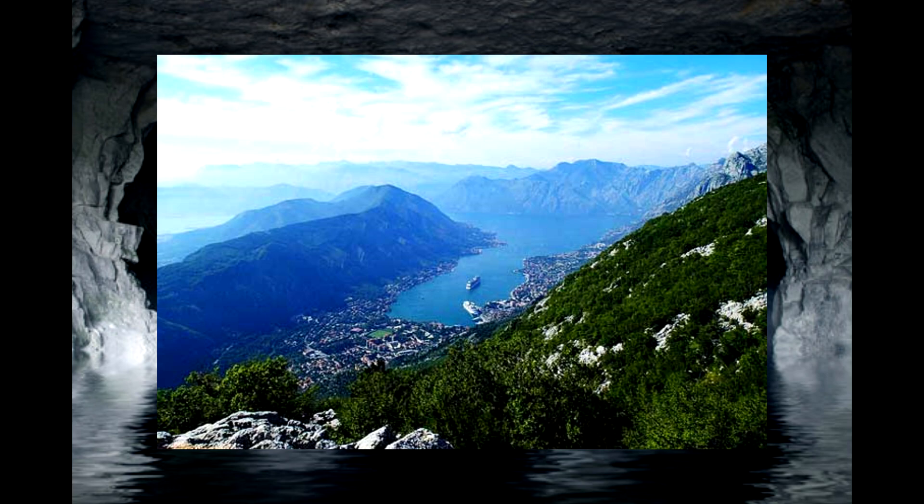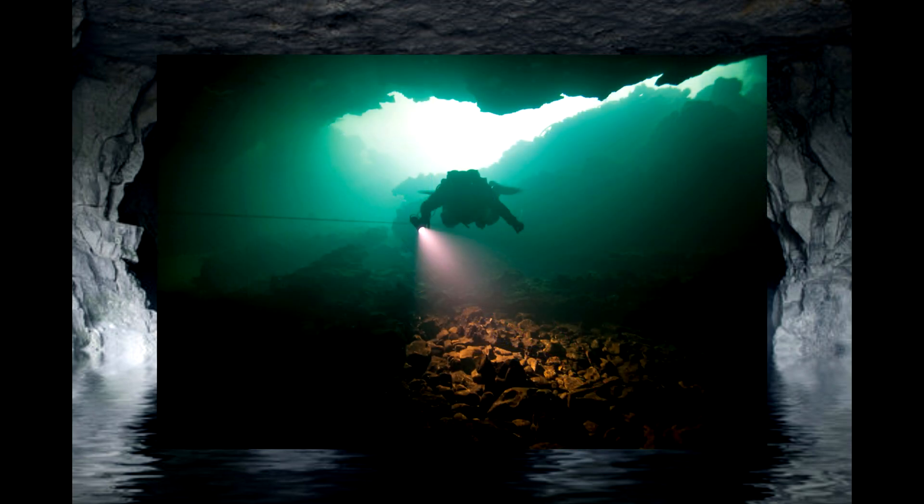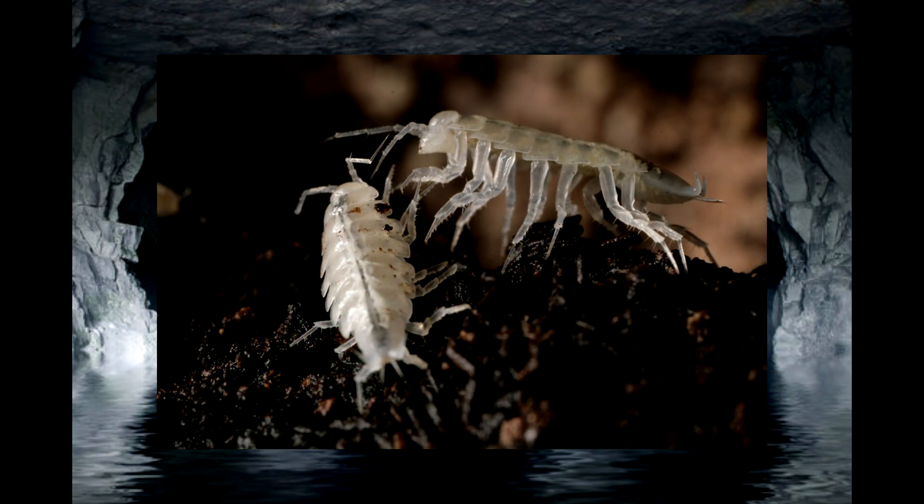Beneath the Dinaric Alps of southeastern Europe, there are an extensive network of limestone caves, sinkholes, and underground rivers. The waters of these caves are rich in minerals and are quite cold, sitting between 5 and 15 degrees Celsius, or 41 to 59 degrees Fahrenheit. And over the span of millions of years — some estimates going all the way back to the Cretaceous period — as these caves were carved out and connected by the flow of water, life began to fill in the empty spaces, adapting to the dark and cold world that lies beneath the Balkans.